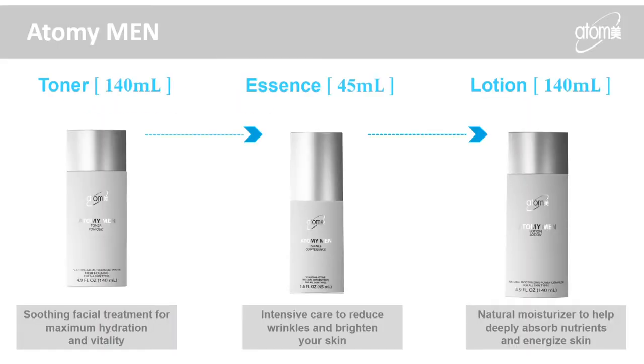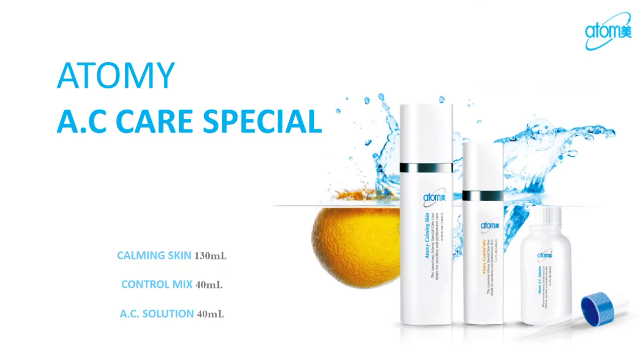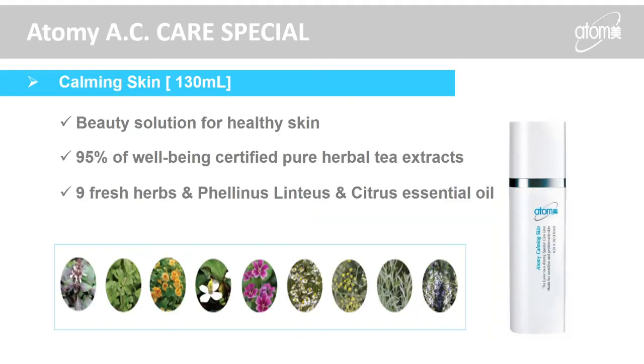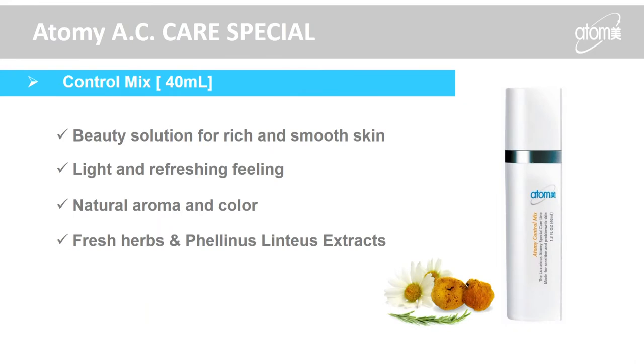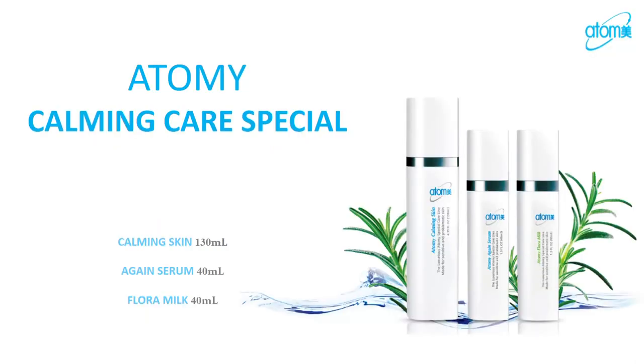We also have the Atomy men's set — a very simple set with toner, essence, and lotion. The AC care special is for acne care and comes with three items including a calming care skin with herbal tea. I want to emphasize the A Solution — I personally went through adult acne and noticed a lot of pigmentation afterward. This product helps decrease inflammation and diminish spots. It's not just for acne — if you have sun spots or age spots, this concentrated, patented vitamin C goes to the deep layers of your skin.